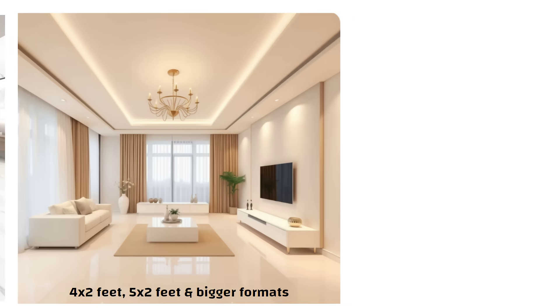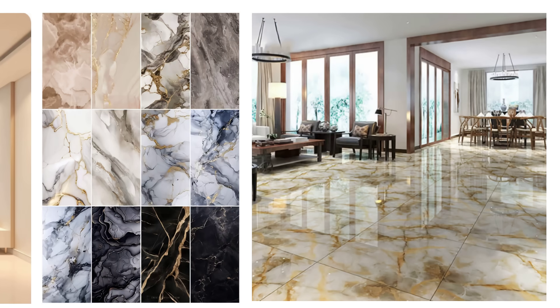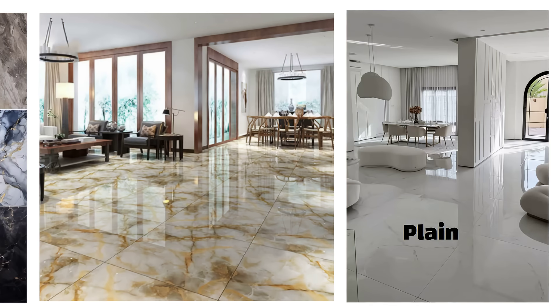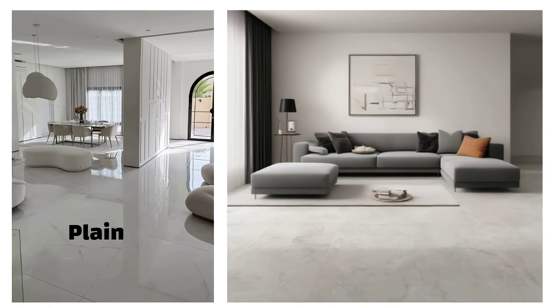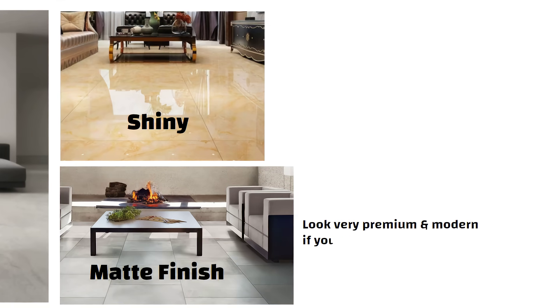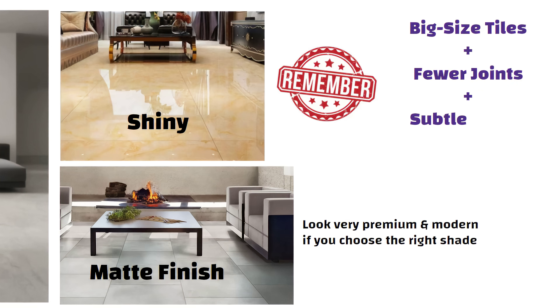Now about design — many people choose tiles with heavy patterns. But too many patterns can make the floor look busy and distracting. If you want your home to look expensive, go for plain or subtle designs. Colors like white, beige or light grey always work best because they make the space feel bigger, brighter and classier. Also, don't think shiny tiles are the only option. Even matte finish tiles look very premium and modern if you choose the right shade. So remember: big size tiles, fewer joints and subtle colors — that is the formula for making your flooring look rich.